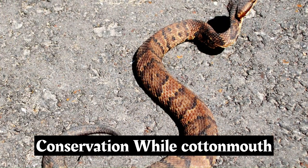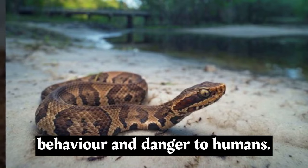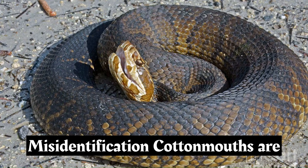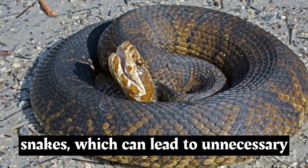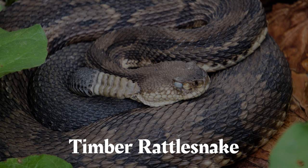While cottonmouth populations are generally stable, they can face habitat loss and persecution due to misunderstandings about their behavior and danger to humans. However, they play an important ecological role in their habitats by helping to control populations of various aquatic animals. Cottonmouths are sometimes mistaken for non-venomous water snakes, which can lead to unnecessary fear and harm to harmless species. Proper identification is crucial for both safety and conservation efforts.